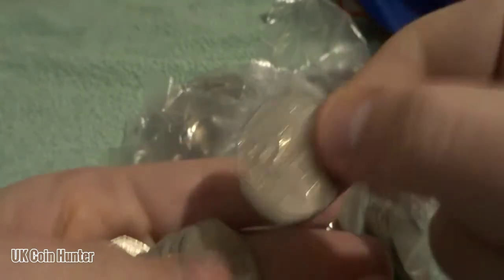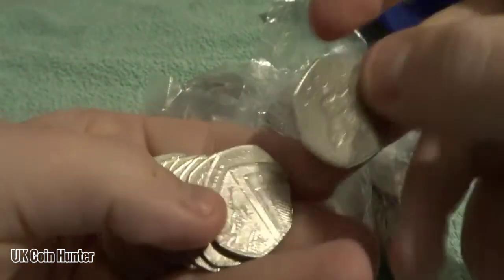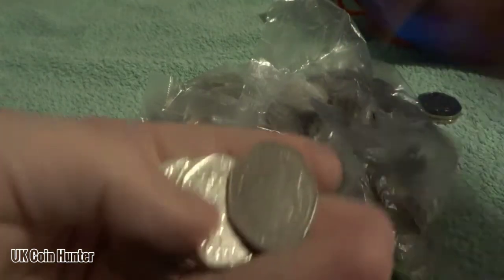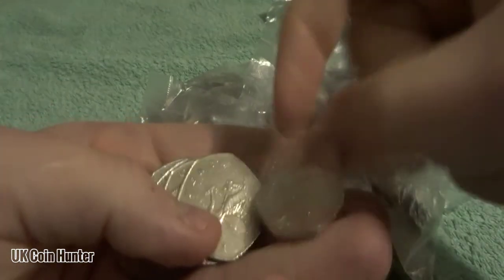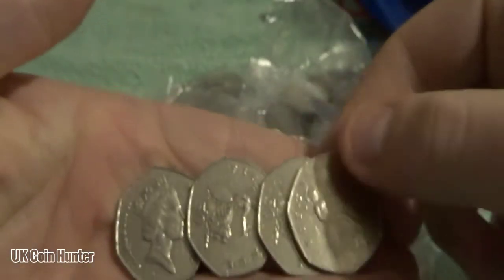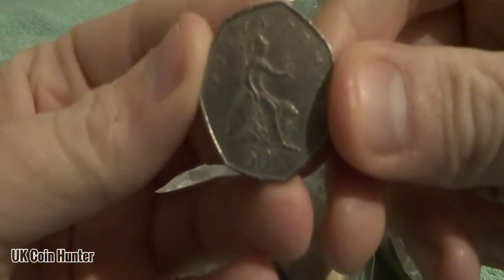A few more Britannias and Britannia shields in this bag. We've got Britannia shield, Britannia, Britannia shield, and a few more Britannias to finish off the bag.